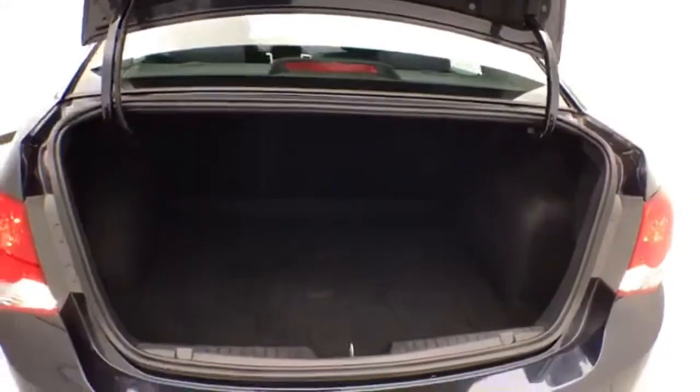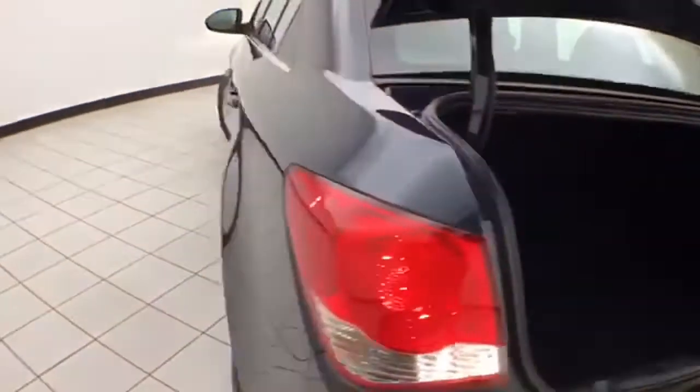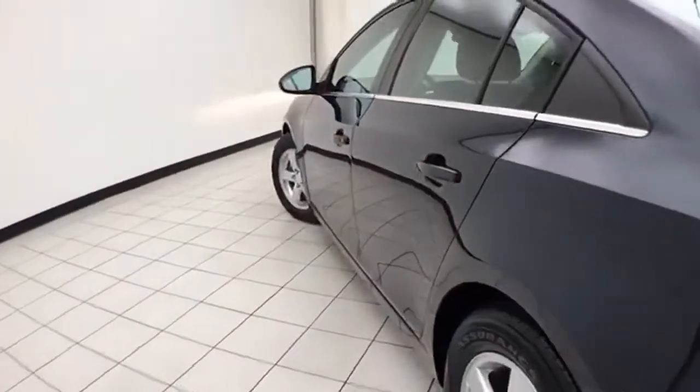Spacious trunk with a wide opening makes it easy to get things in and out. And very clean — no dents or dings in the body.